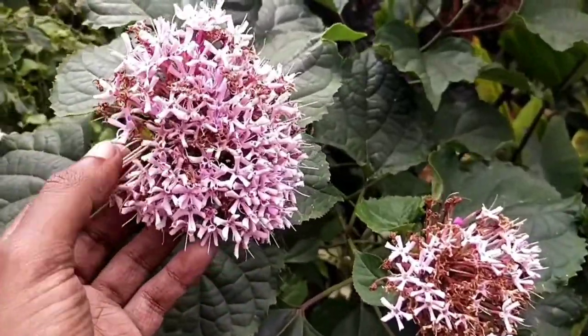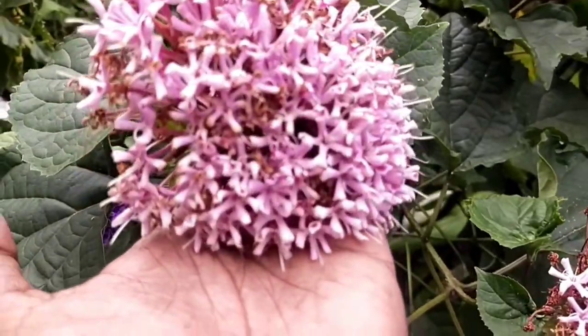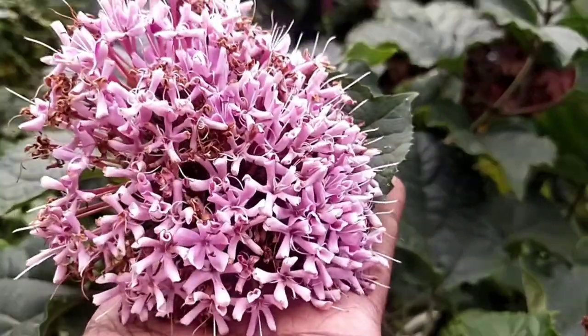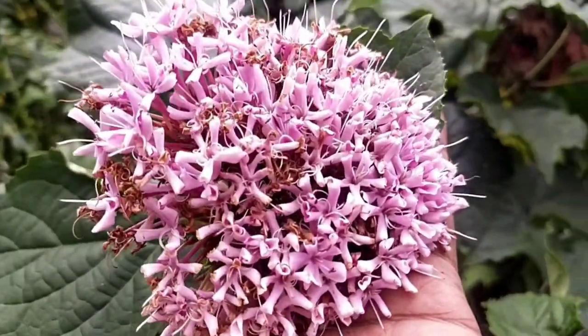Hello, welcome to Garden Chronicles. My name is James David and in today's video I'll be talking about this particular fragrant plant known as Clerodendrum bungei. So sit back and enjoy the show.